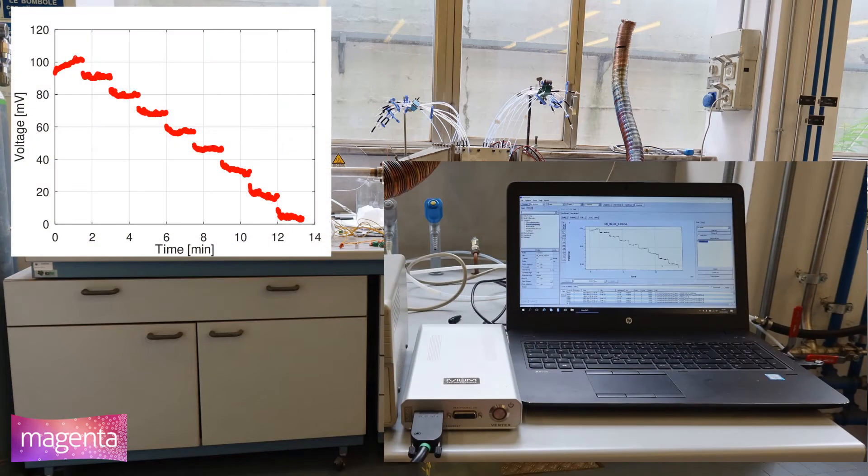A potentiostat galvanostat testing instrument is used for the measurements. The voltage is measured while the current is shifted from 0 mA to the maximum value based on the system tested.